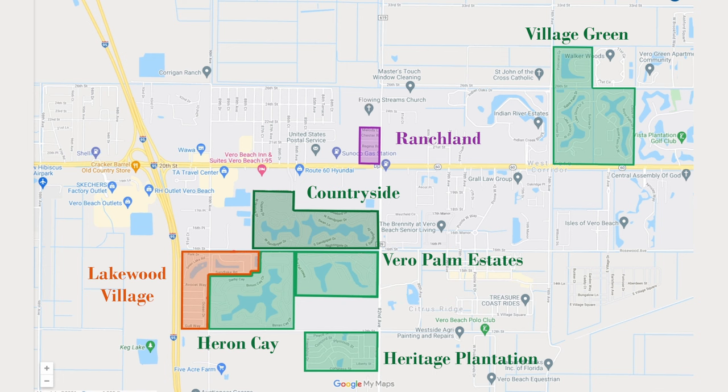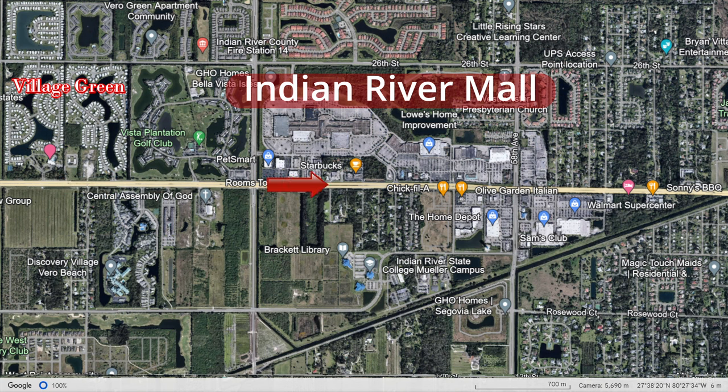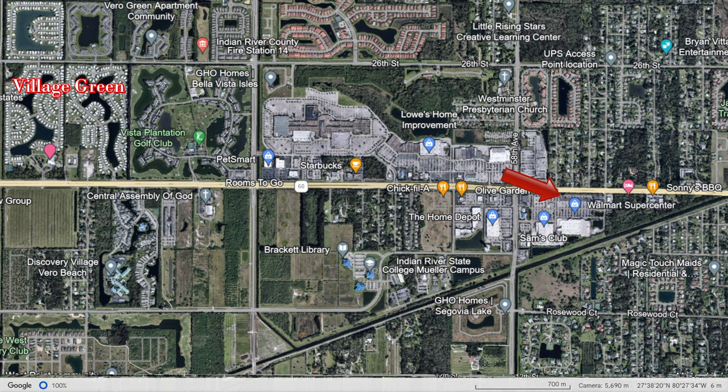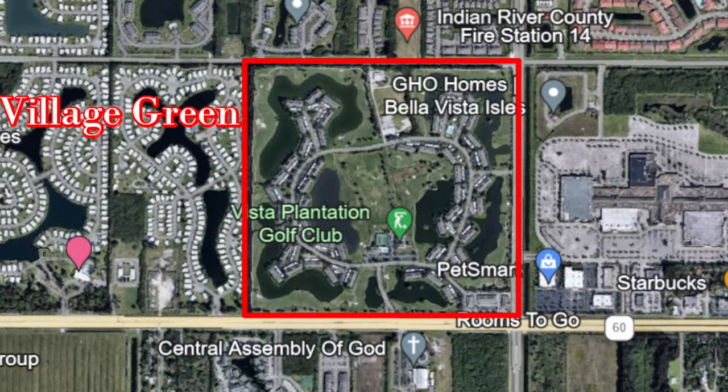Vero Beach is home to several large manufactured home communities. Village Green is one such community, located just off the main east-west drag, very close to nearby shopping centers. Publix, Walmart Supercenter, and Sam's Club are all right down the street. There is a public golf course right next door.